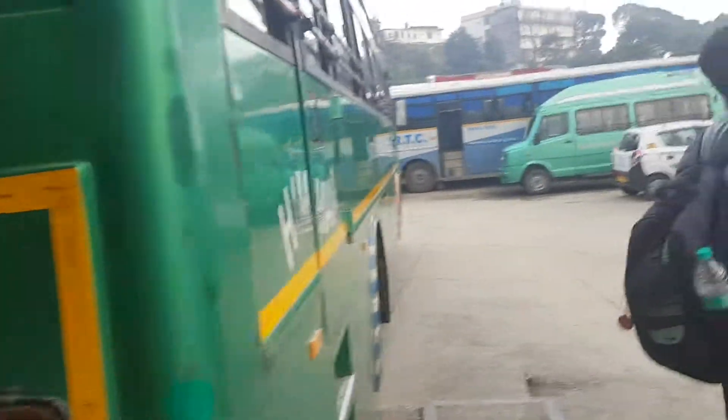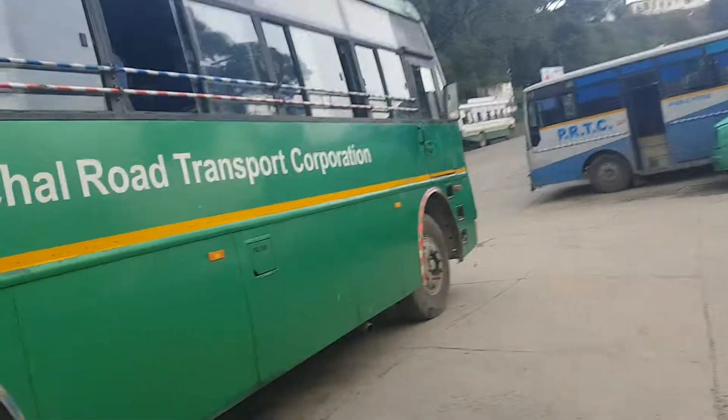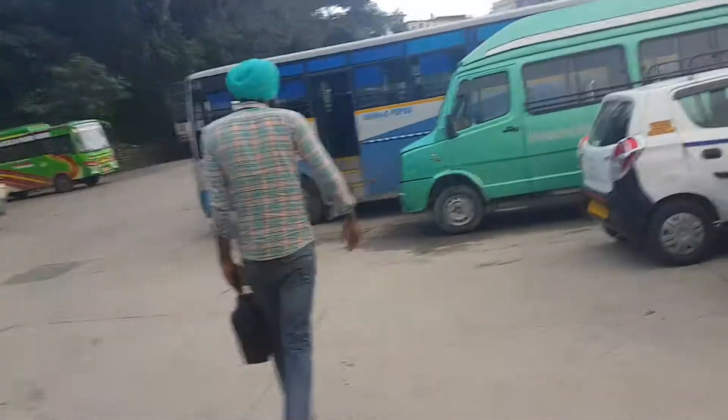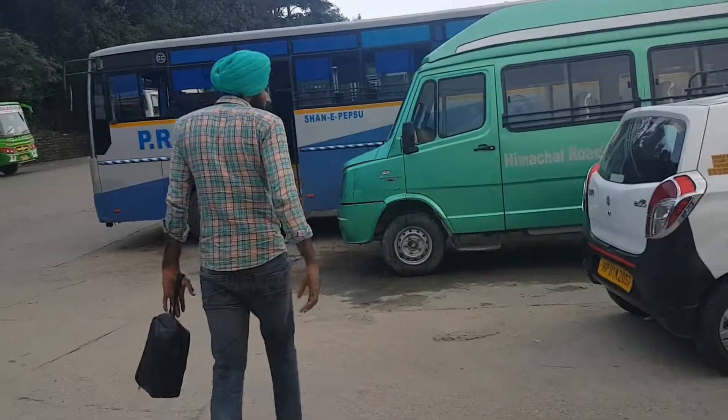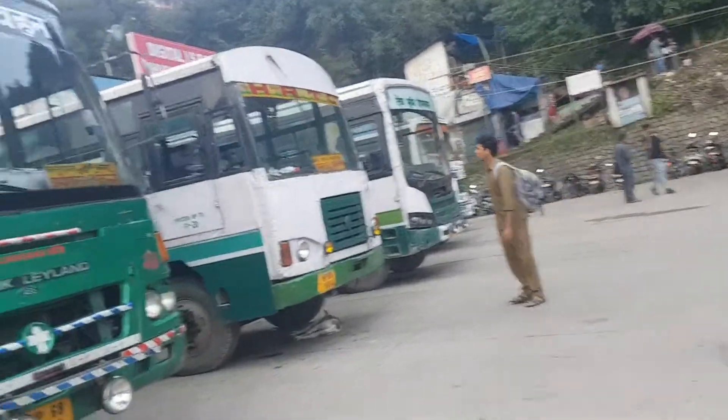This bus is going — this is a very good bus. I think it is an HRTC bus. It's not an air-conditioned bus but the bus is very good. Punjab route transport buses are also there.